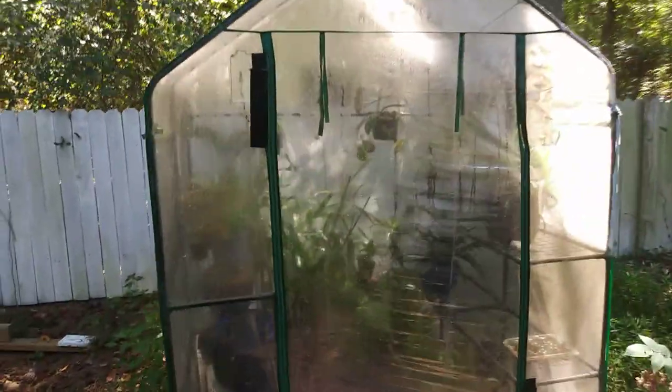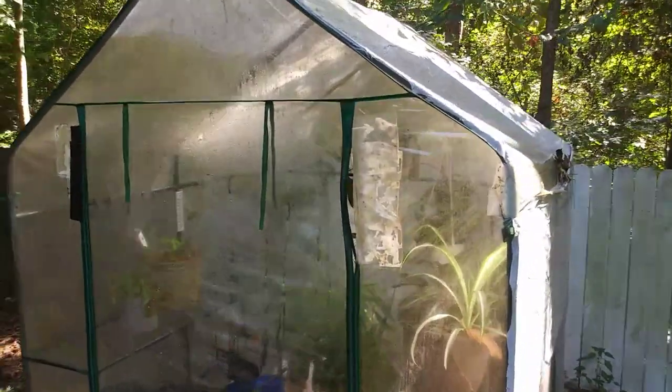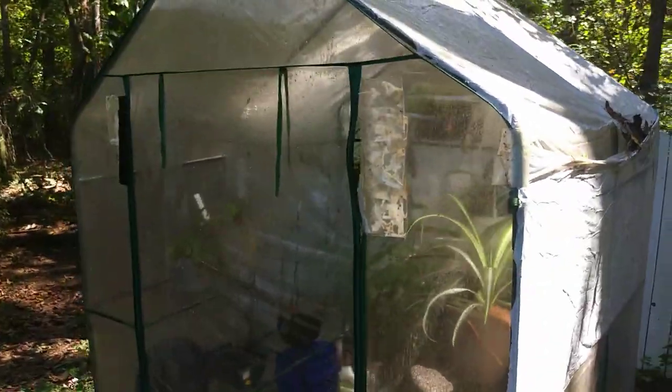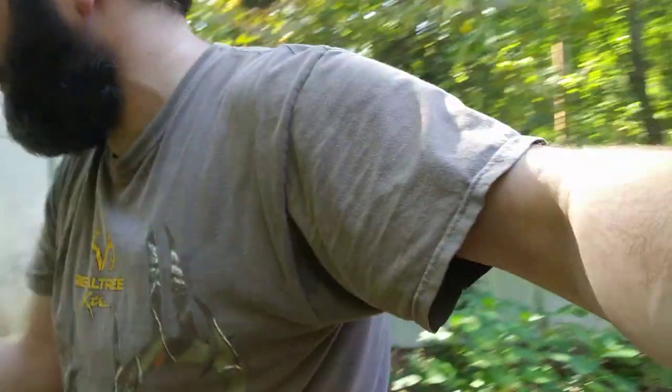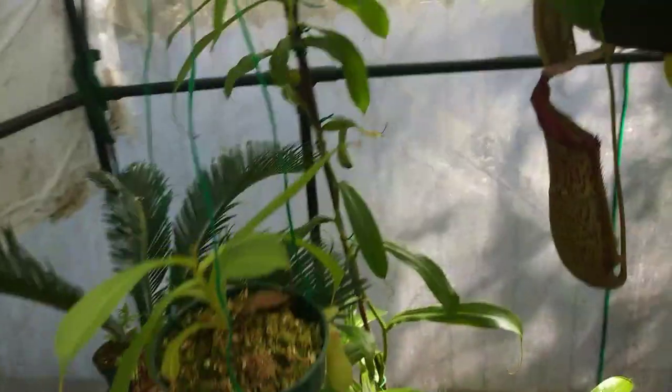If we continue down the path, here's my container herb garden — just some oregano, basil, and things of that nature. Here is where I have my most exotic, most unique plants in the entire collection. This is where I keep my epiphytes. We're going to go in here and check this out. Welcome to the jungle — in here I have to keep it tropical, humid, and it's just plain hot.